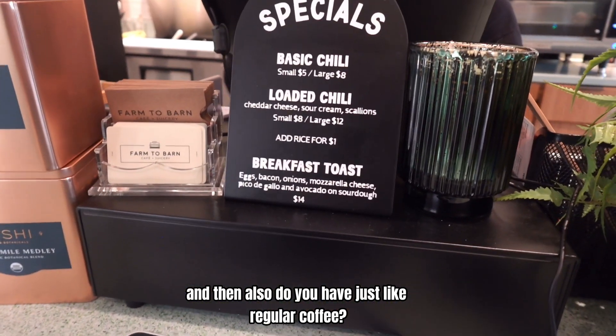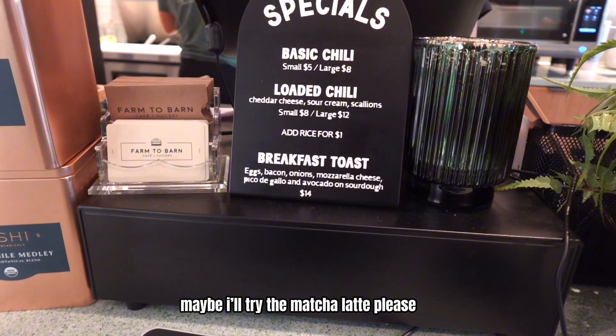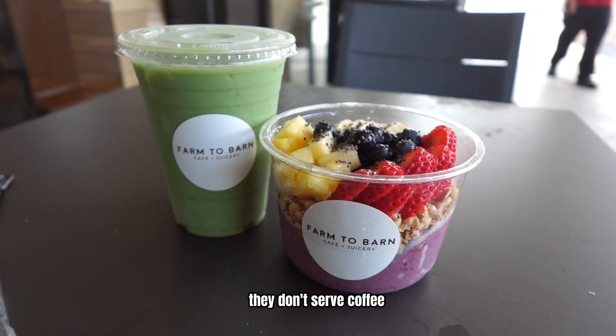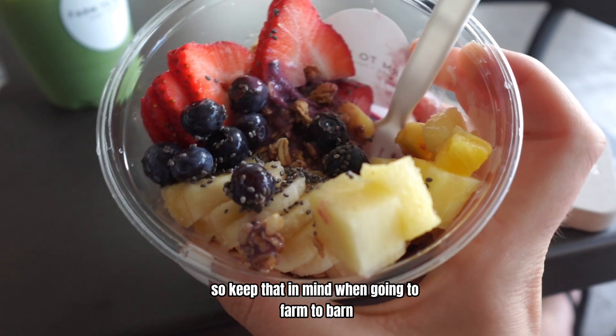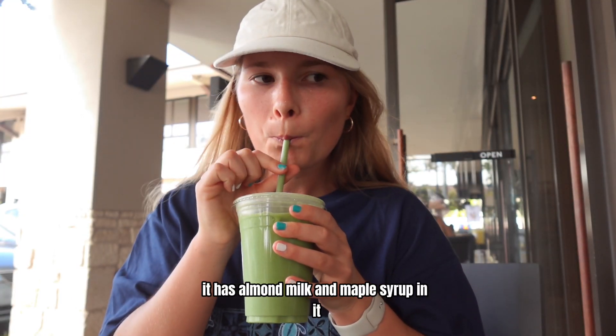It would be possible to get an acai bowl with no honey on it. I asked about coffee and they don't serve coffee, so keep that in mind when going to Farm to Barn. I got the iced matcha latte. It has almond milk and maple syrup in it.